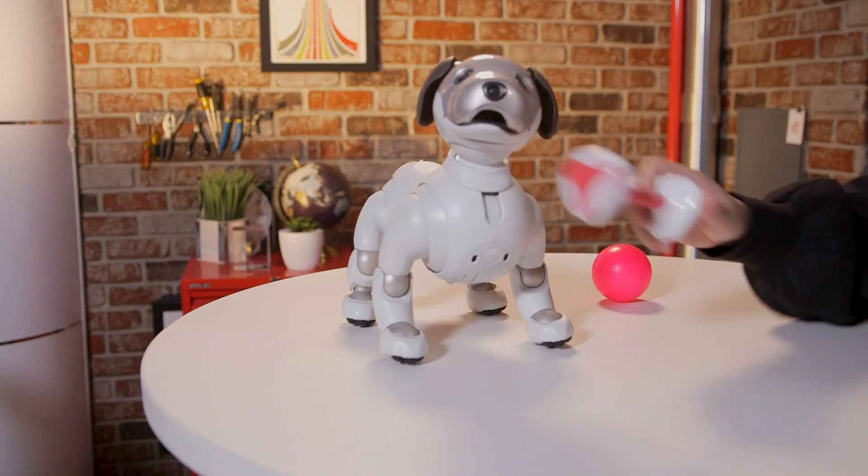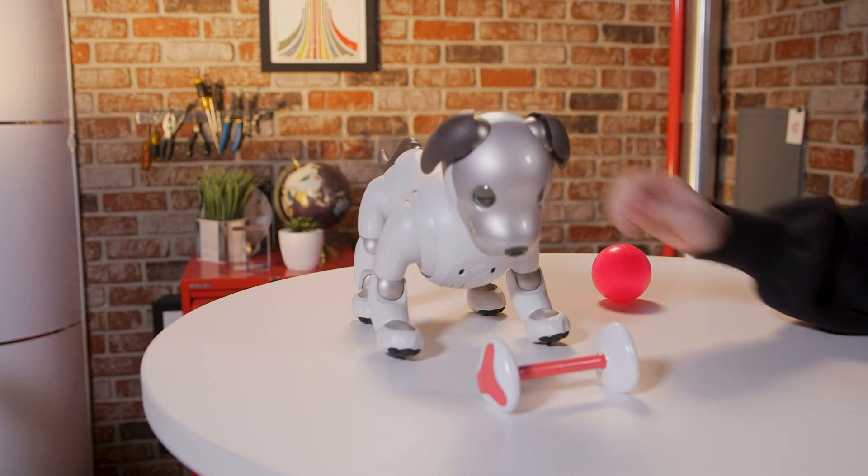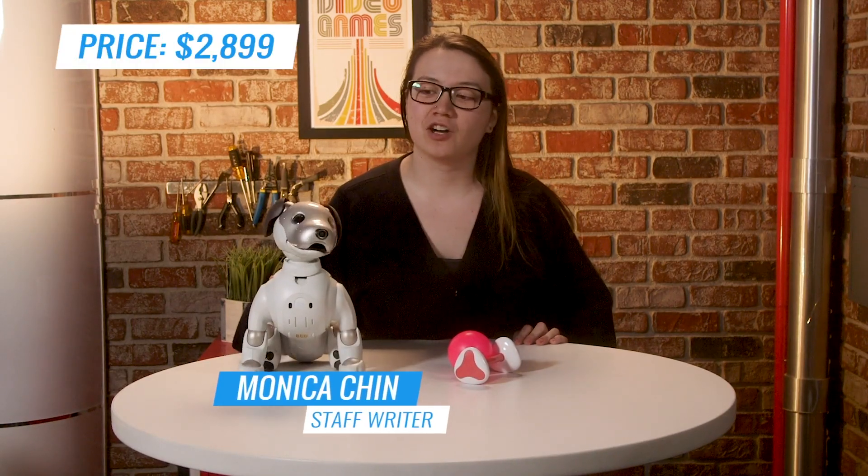If you want a pet but don't want to deal with all the feeding, house training, and vet visits, Sony's Aibo might be for you. For the small price of $2,899, this fancy robot dog can be yours.